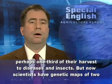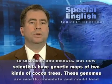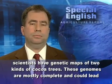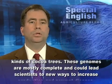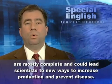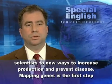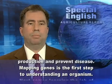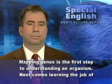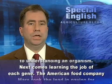But now scientists have genetic maps of two kinds of cocoa trees. These genomes are mostly complete and could lead scientists to new ways to increase production and prevent disease. Mapping genes is the first step to understanding an organism. Next comes learning the job of each gene.